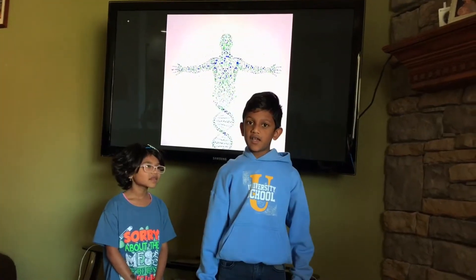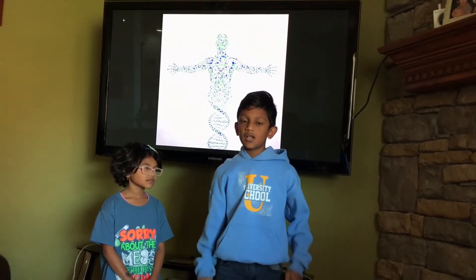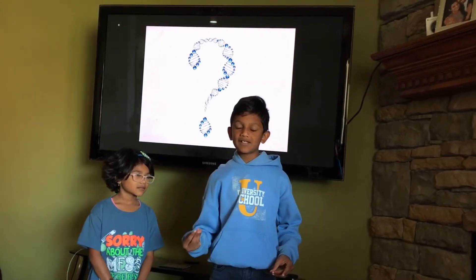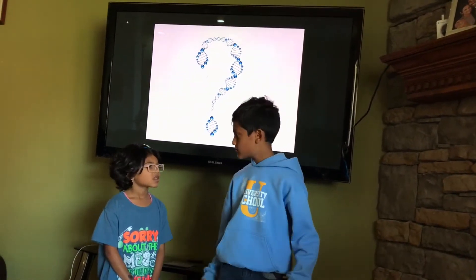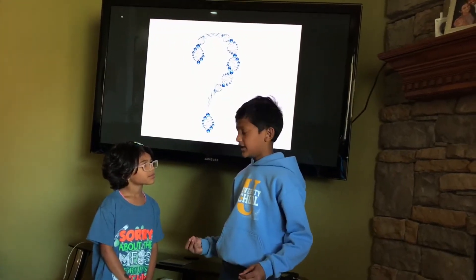To understand DNA, we first have to understand a few other things, which are atoms, molecules, amino acids, proteins, cells, tissues, organs, and organisms. That's a lot, Arjun. It's simple, if you understand it.